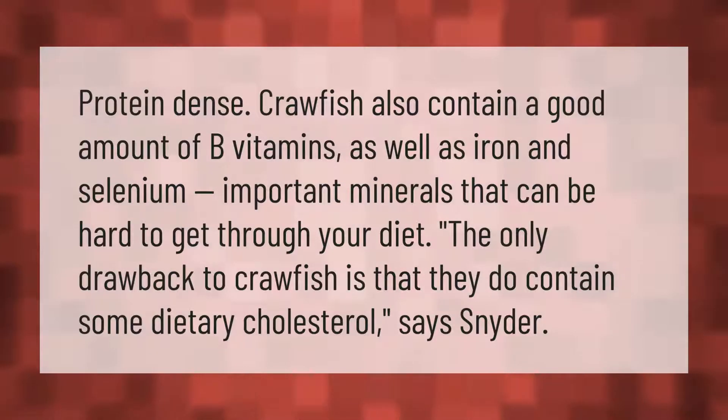Protein-dense crawfish also contain a good amount of B vitamins, as well as iron and selenium — important minerals that can be hard to get through your diet. The only drawback to crawfish is that they do contain some dietary cholesterol.